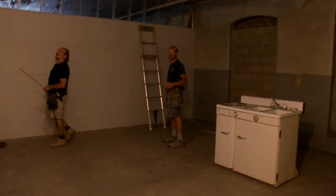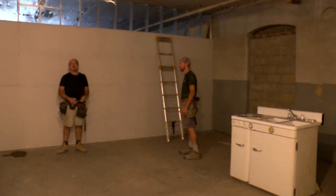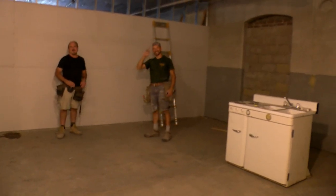These are the guys that are hanging the drywall — this is Nick and Chris.